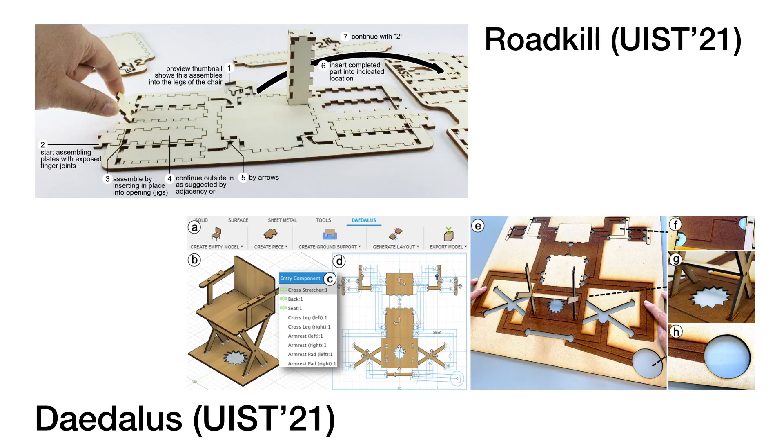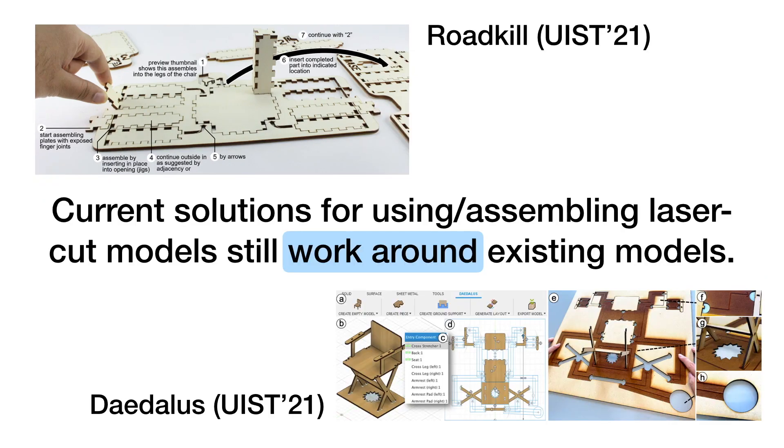As laser-cut assembly can be tedious and challenging for BVI users, recently emerging systems have been developed to help facilitate the assembly process. Roadkill provides laser-cutting plans to enable fast assembly, and Daedalus presents a design framework to help BVI individuals successfully assemble laser-cut models. However, current solutions tend to work around existing models, which are still inaccessible. Therefore, we conducted an empirical study to understand how the design of laser-cut models themselves can be made fundamentally more accessible to both BVI and sighted users.